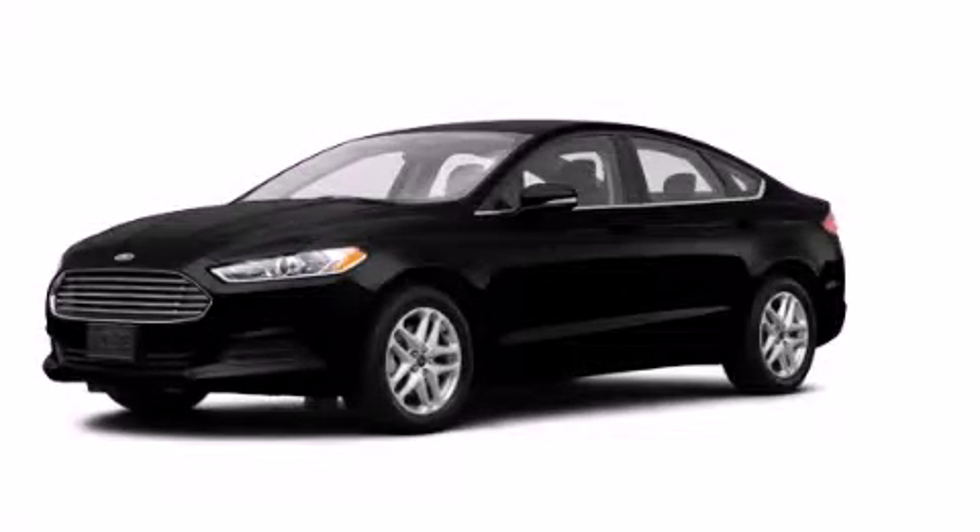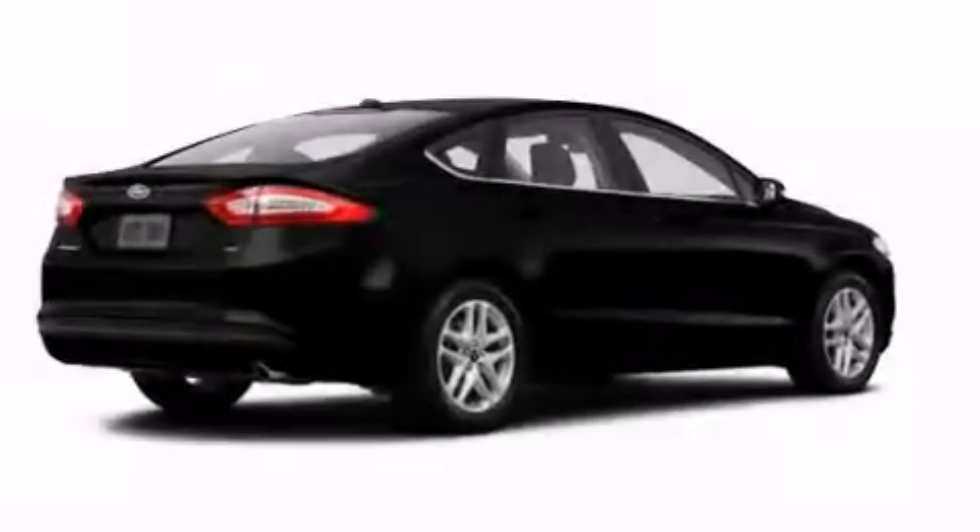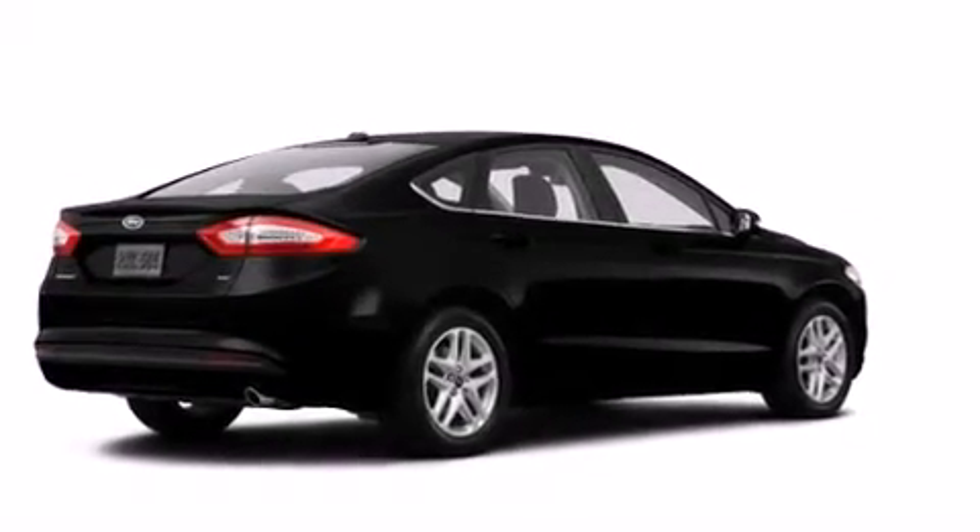This is a brand new 2014 Ford Fusion. It features a 2.0 liter 4-cylinder engine and an automatic transmission.